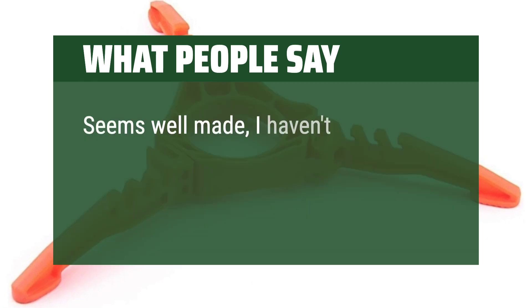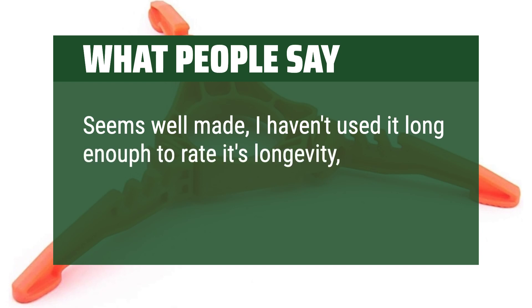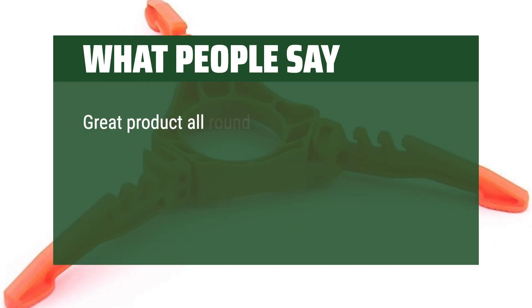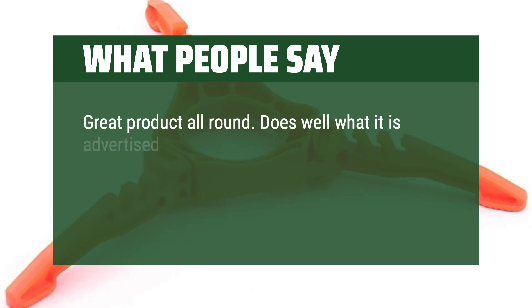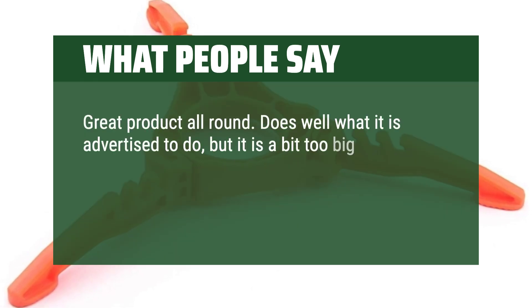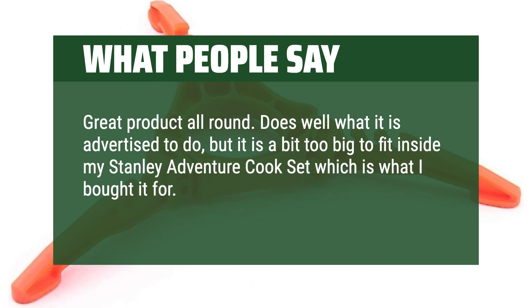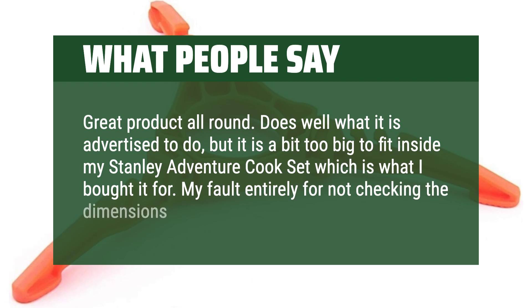Seems well made — I haven't used it long enough to rate its longevity, but it seems simple and well enough made to last. Great product all round. Does well what it is advertised to do, but it is a bit too big to fit inside my Stanley Adventure cook set, which is what I bought it for. My fault entirely for not checking the dimensions properly.